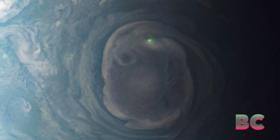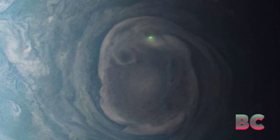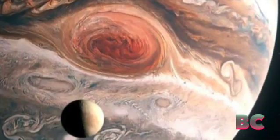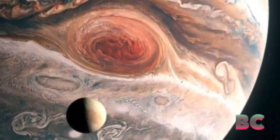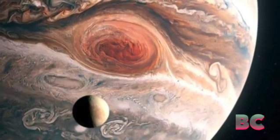NASA's JunoCam, a camera aboard the Juno spacecraft, has captured a fascinating image of a vibrant green dot on Jupiter's north pole, which has been identified as a lightning bolt by NASA. Unlike lightning on Earth that often originates from water clouds near the equator, Jupiter's lightning is believed to be caused by clouds containing an ammonia water solution near its poles, according to NASA.